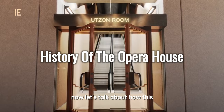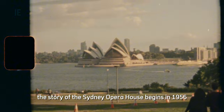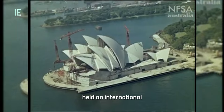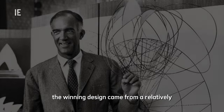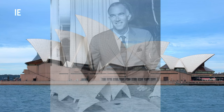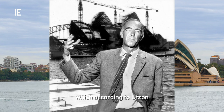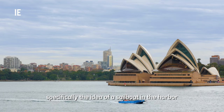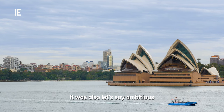Now let's talk about how this architectural marvel came to be. The story of the Sydney Opera House begins in 1956, when the New South Wales government held an international competition to design a new performing arts center. The winning design came from a relatively unknown Danish architect named Jørn Utzon. His vision? A series of soaring, interlocking concrete shells which, according to Utzon, were inspired by nature — specifically, the idea of a sailboat in the harbor. While his design was groundbreaking, it was also, let's say, ambitious.